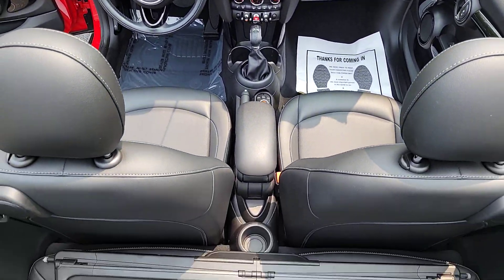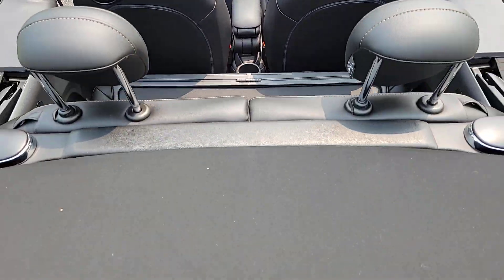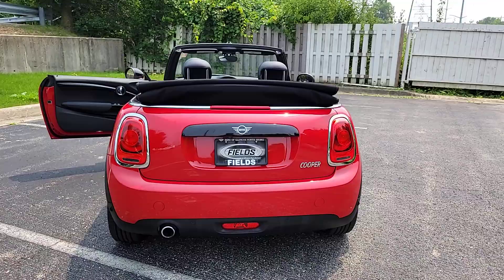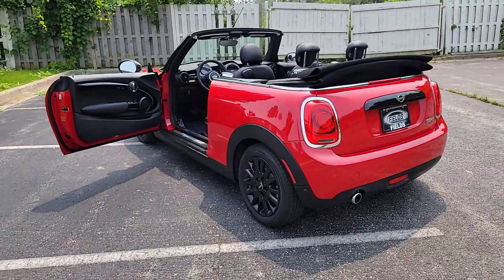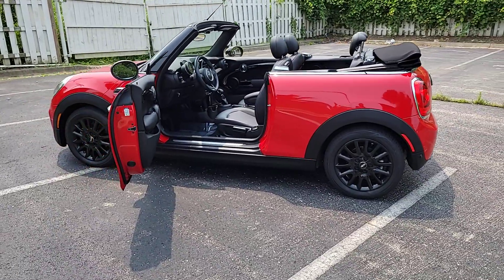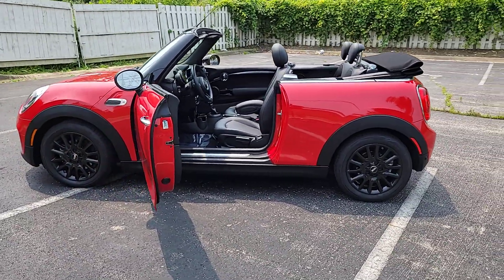These are just some of the great options this vehicle comes with: keyless entry, sun and moonroof, backup camera, keyless start, heated mirrors, aluminum wheels, Bluetooth connection, steering wheel audio controls, rain sensing wipers, and stability control.